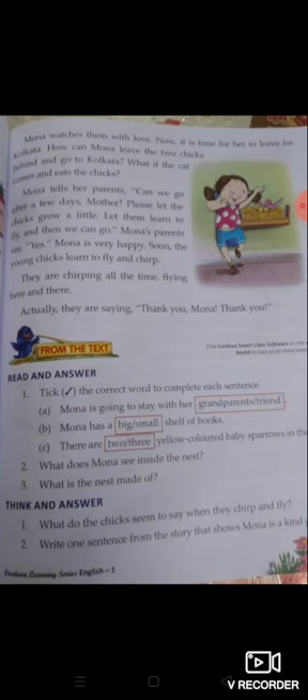Now it is time for her to leave for Kolkata. अब वो समय आ जाता है जब Mona को Kolkata जाना है। How can Mona leave the two chicks behind? वो सोचती है कि इन दो babies को छोड़कर कैसे जा सकती हूँ? What if the cat comes and eats the chicks? अगर बिल्ली आकर उन दोनों को खा जाए तो क्या होगा?